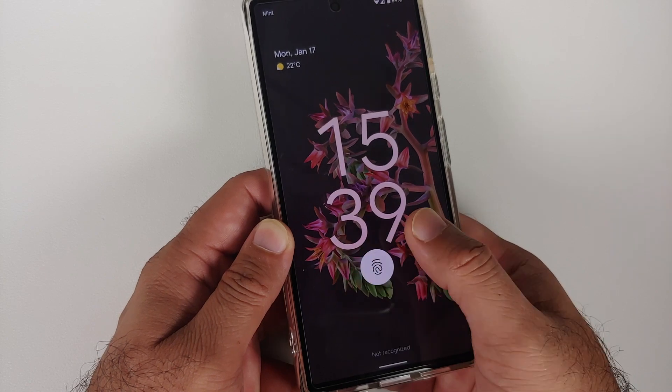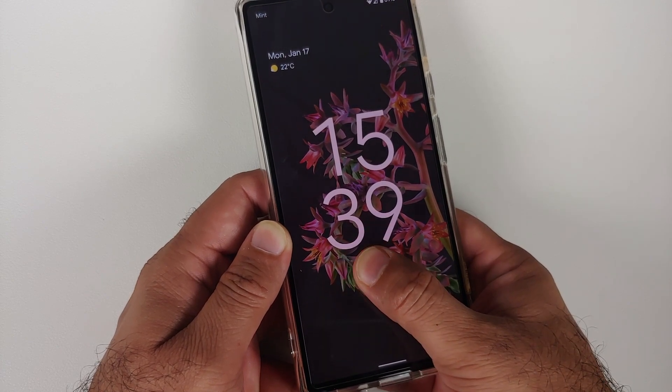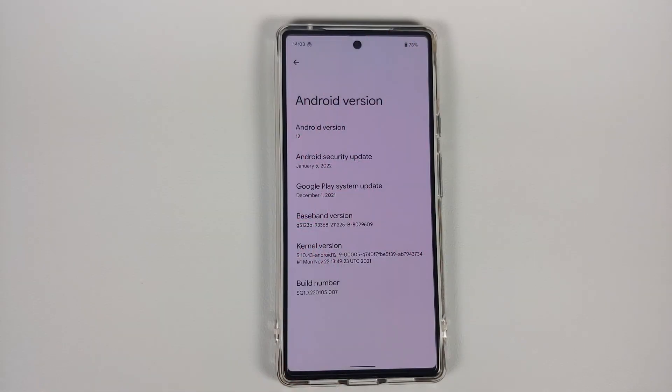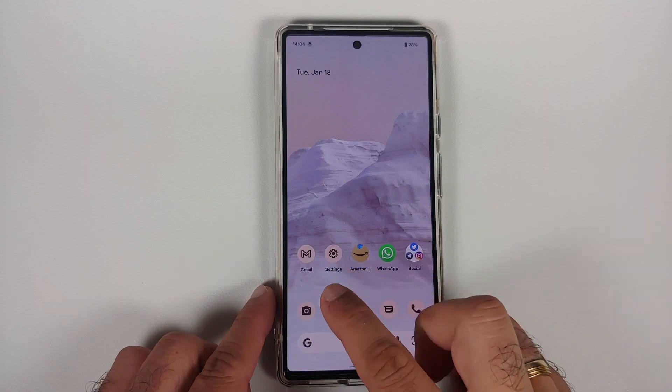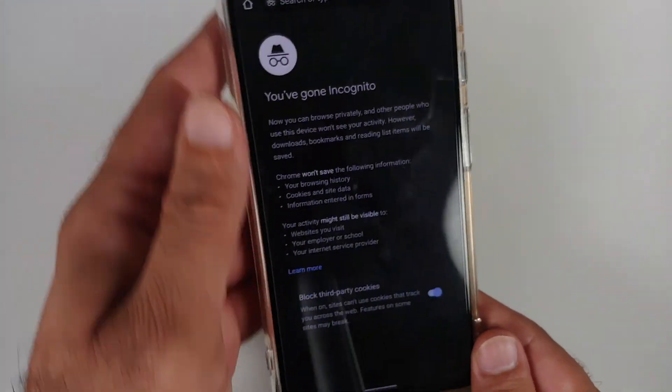With respect to the fingerprint scanner, we again have mixed reactions — for some it is better and faster. For me personally it is definitely better than the December or November update, but it's not perfect. The underlying issue is that Google decided to use a first-gen under-display fingerprint scanner, which in my humble opinion is a total no-no on a flagship device. Call Screen and Hold for Me features are back, the emergency services calling bug (caused by Microsoft Teams being installed) has been fixed, and the auto-rotate bug has also been fixed.